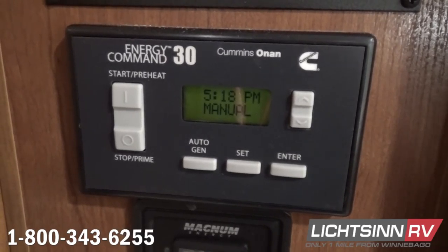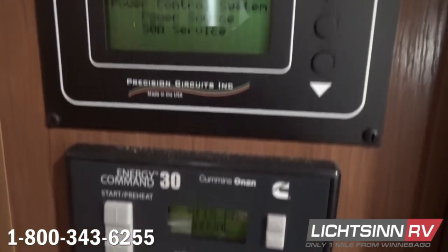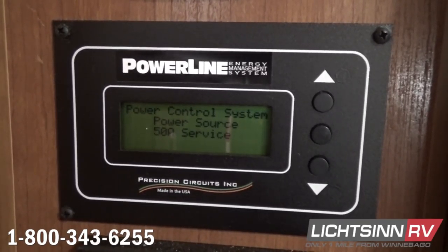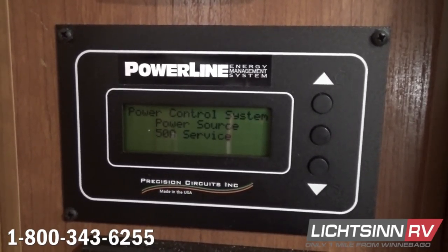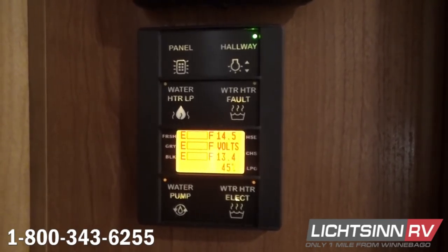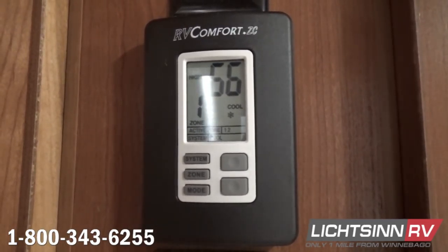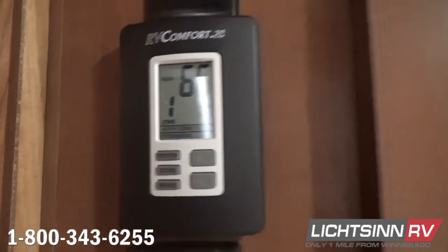We further that convenience with the Cummins Onan automatic generator start system, which can be programmed so that if you lose shore power it automatically fires the generator — great if you have pets or less knowledgeable occupants. It also reserves enough 12-volt power to recharge the batteries and then shuts the generator back off. Here is the power line energy management system so you don't kick any breakers if you downgrade to 30-amp service. Also here is the multiplex wiring for the 10-gallon gas and electric water heater with Winnebago's patented Motor Aid engine assist, which heats your water in transit off the powertrain.